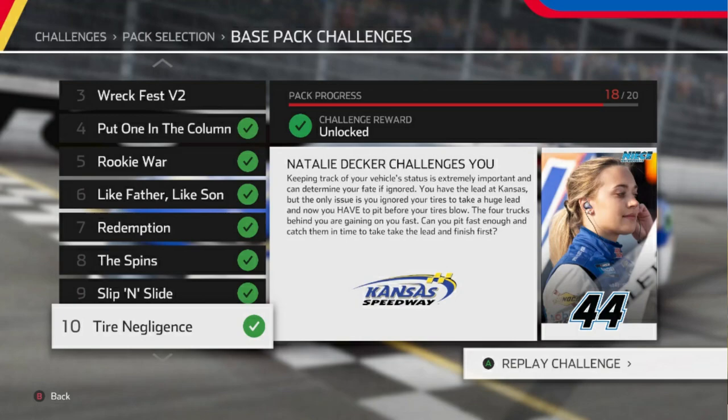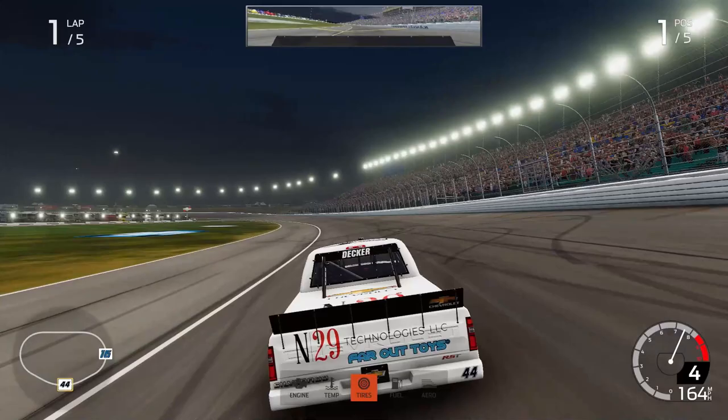This is a very fun challenge. We're heading to Kansas Speedway, one of my personal favorite tracks on NASCAR Heat 5. This challenge is also very unique and all you're going to need for this challenge is Expert Preset and Preset 5, and I will show you how to beat the challenge right now.